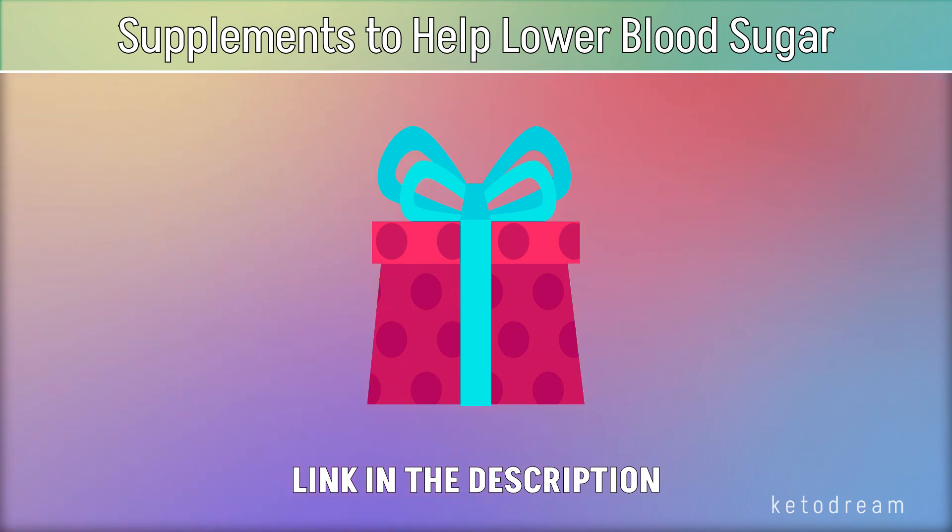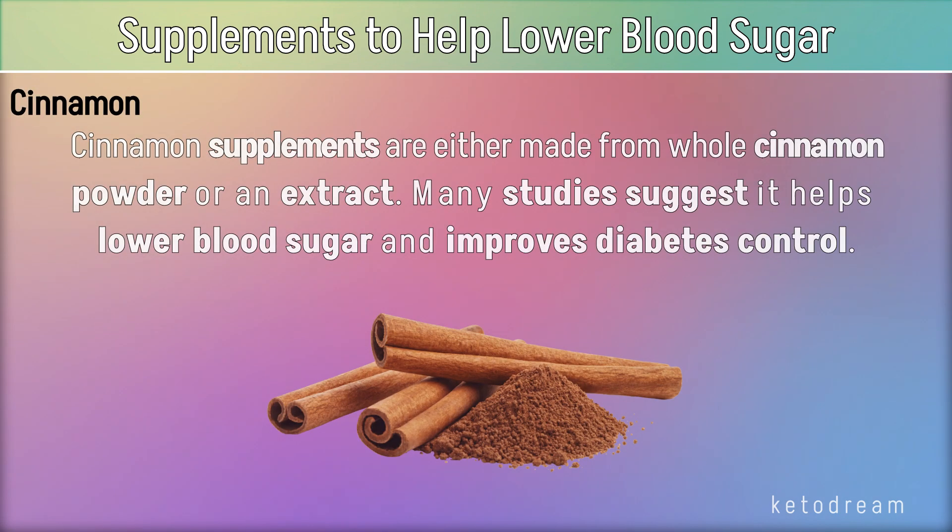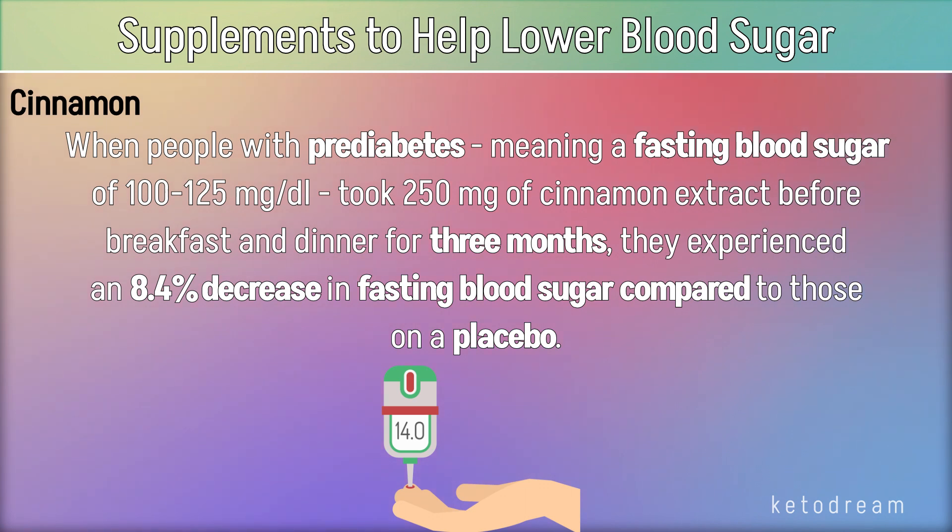Now here are 5 supplements that may help lower blood sugar. Cinnamon. Cinnamon supplements are either made from whole cinnamon powder or an extract. Many studies suggest it helps lower blood sugar and improves diabetes control. When people with prediabetes, meaning a fasting blood sugar of 100–125 mg/dL, took 250 mg of cinnamon extract before breakfast and dinner for 3 months, they experienced an 8.4% decrease in fasting blood sugar compared to those on a placebo.